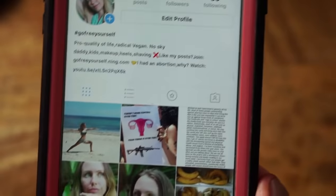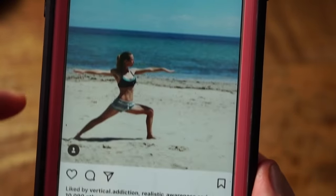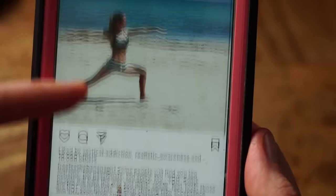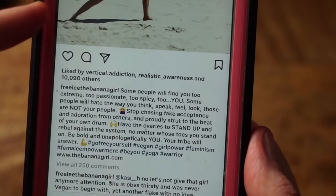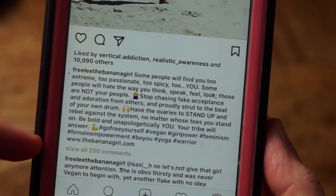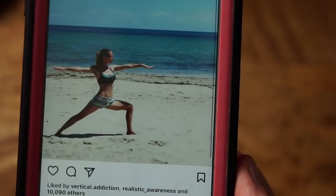Here is one of my recent posts and captions: 'Some people will find you too extreme, too passionate, too spicy, too you. Some people will hate the way you think, speak, feel, look. Those are not your people. Stop chasing fake acceptance and adoration from others and proudly strut to the beat of your own drum. Have the ovaries to stand up and rebel against the system, no matter whose toes you stand on. Be bold and unapologetically you. Your tribe will answer.'